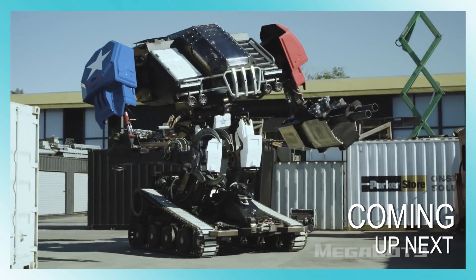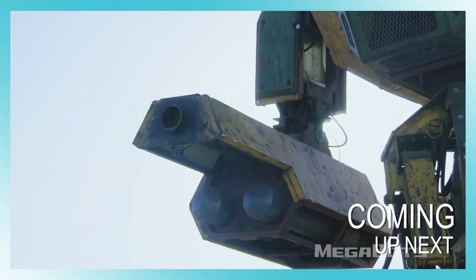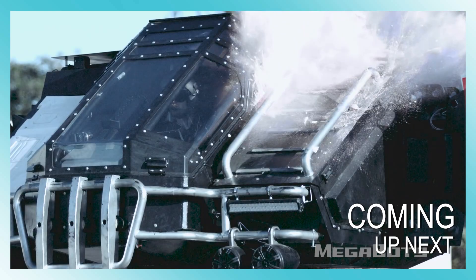Welcome back to another video from my channel. Today we are going to the world's strangest giant robot inventions.